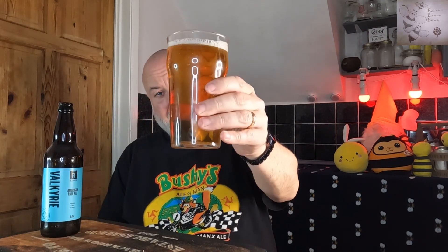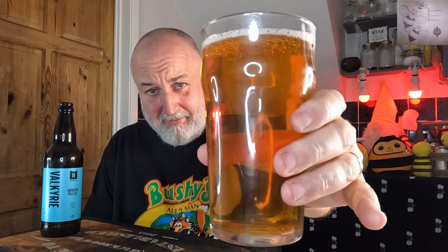Looks great. West Coast Pale — I suppose it's got the look, but it could be a bit darker. West Coast, you'd expect a little bit darker, like a caramel malt being used in there. But it looks okay — looks a bit lager-esque or golden ale-esque.